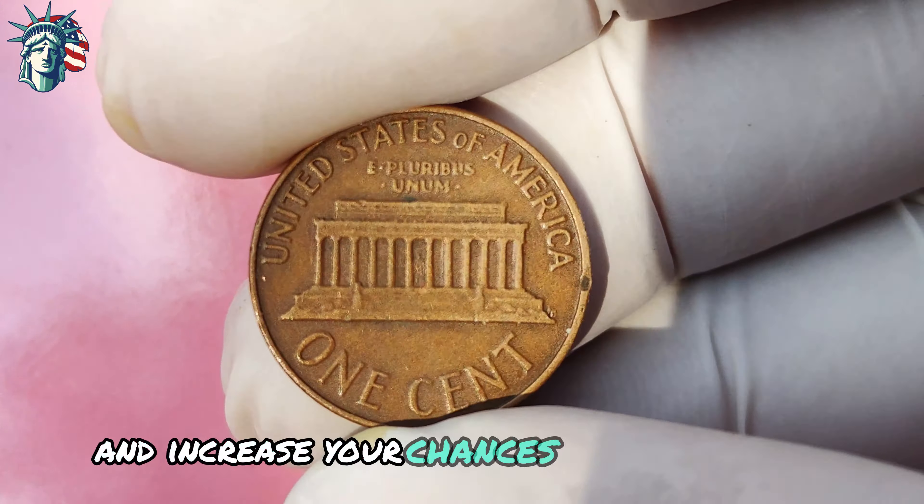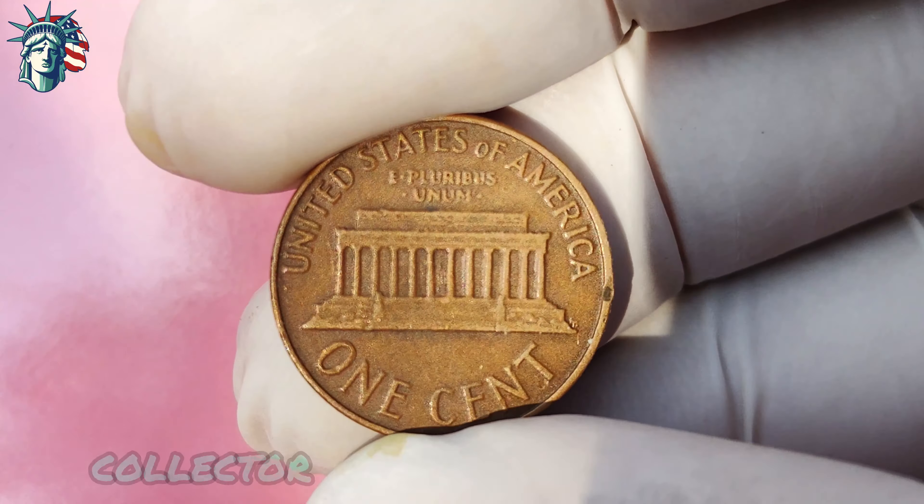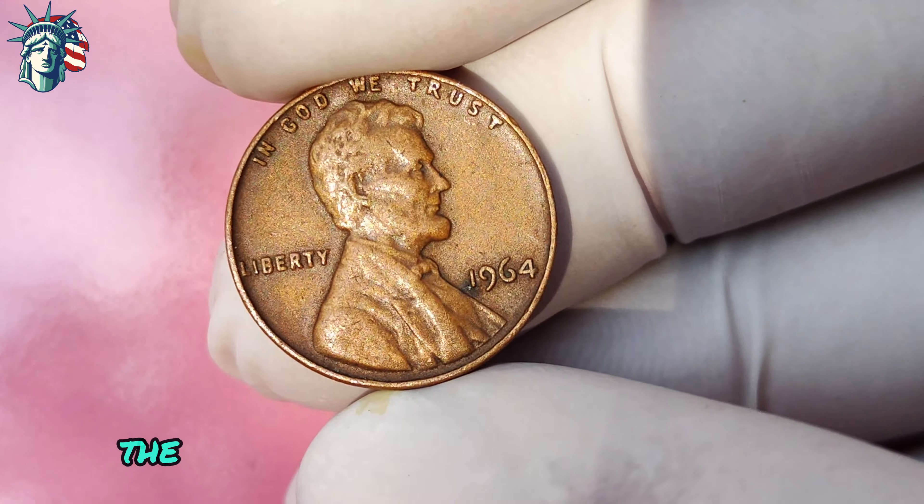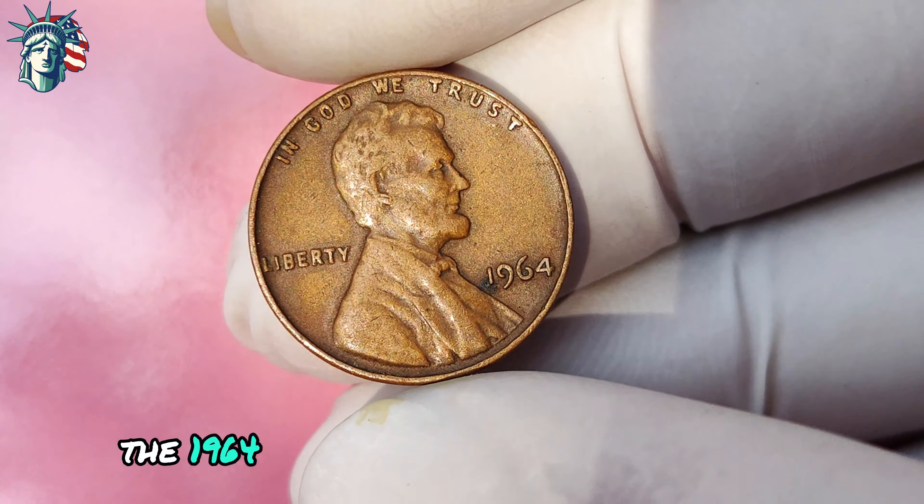Finding a 1964 Lincoln penny without a mint mark is like finding a needle in a haystack, but with perseverance and a little bit of luck, you just might strike gold. In conclusion, the 1964 Lincoln penny without a mint mark is a rare and valuable coin that holds both financial and historical significance. Whether you're a seasoned collector or a casual enthusiast, the thrill of discovering one of these elusive coins is unparalleled. Happy hunting, and may the numismatic gods smile upon you.